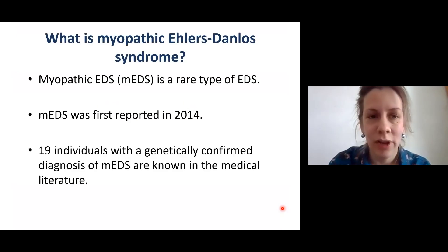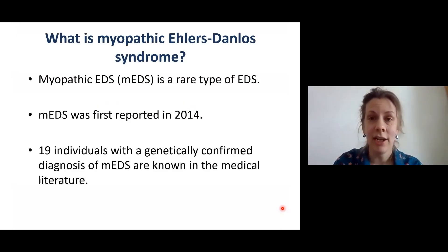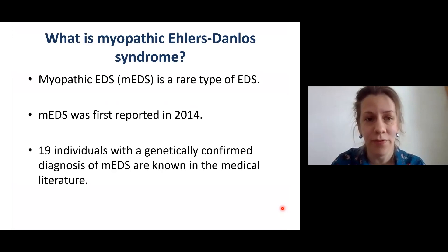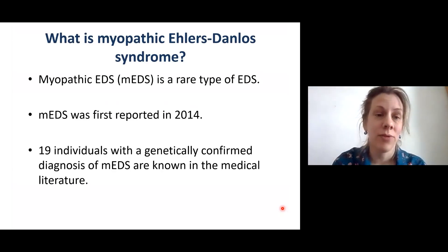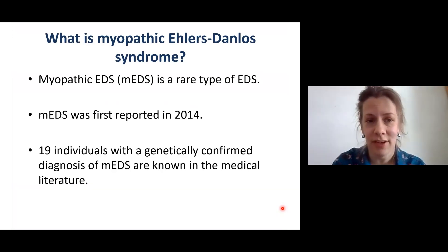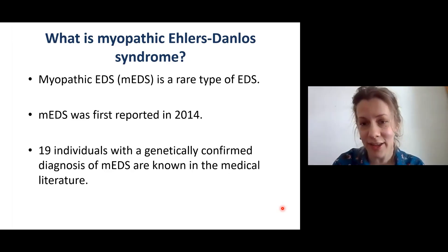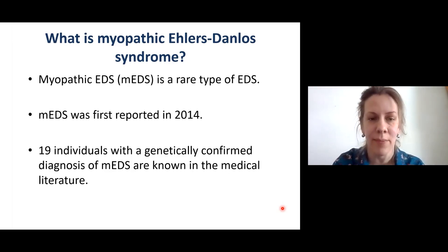Today I would like to talk about Myopathic Ehlers-Danlos Syndrome. Myopathic EDS, or MEDS, is a rare type of EDS. It was first reported in 2014, which is not so long ago. We know that 19 individuals with a genetically confirmed diagnosis of myopathic EDS are known in the medical literature, which is really not a lot.